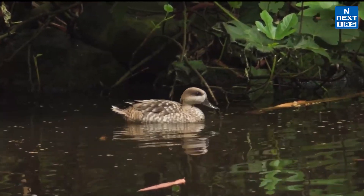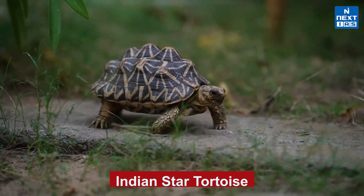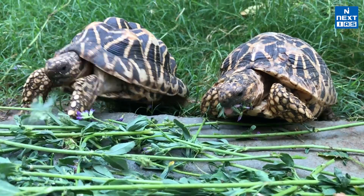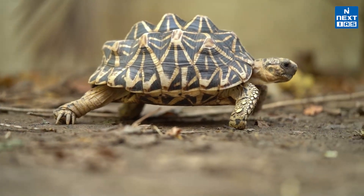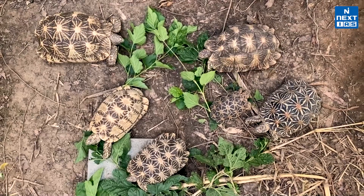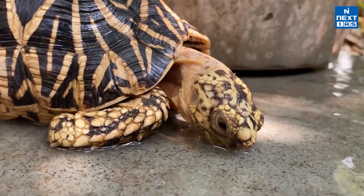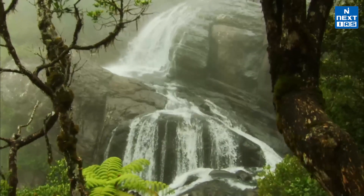Sadly, the marble duck's population is declining and it is now listed as Near Threatened on the IUCN Red List. Next, the Indian star tortoise has recently been identified in two genetically distinct groups. These tortoises are threatened by habitat loss and the illegal pet trade. Found in semi-arid forests, grasslands, and even in people's homes across the world, these tortoises are a symbol of India's diverse wildlife. Their population is declining and they are listed as Vulnerable on the IUCN Red List.